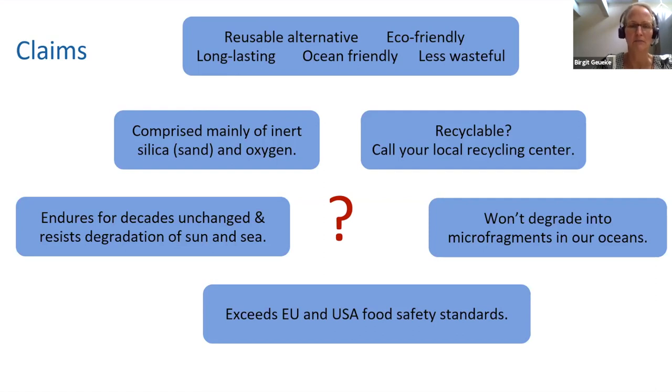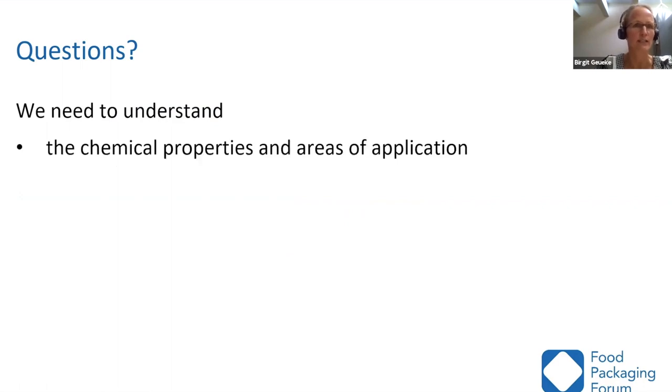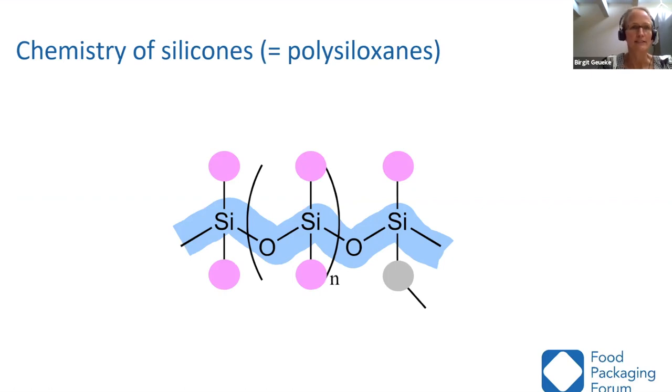I had some open questions after reading those claims. We really need to think about the information we already have and promote that information. We need to understand the basics of silicone — the chemical properties, areas of application, migration and exposure data, human and environmental hazards — and also identify knowledge gaps.